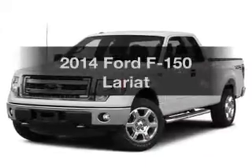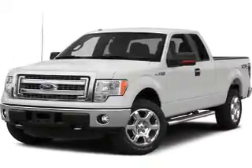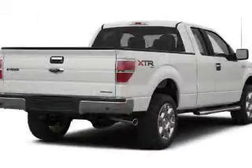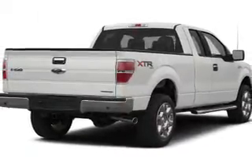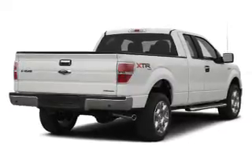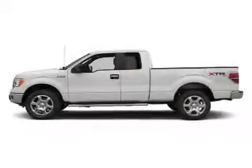Check out this 2014 Ford F150 — this is the set of wheels you've been looking for. The powertrain includes four-wheel drive with a reliable engine connected to a smooth-shifting automatic transmission. You will appreciate the safety feature of anti-lock brakes.